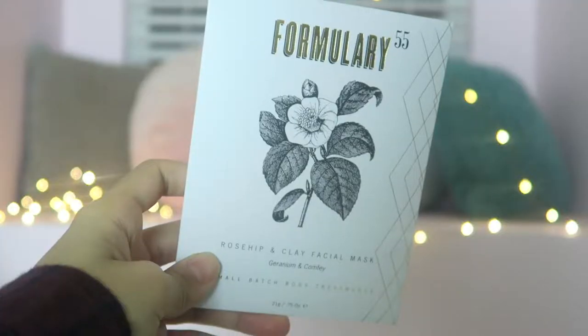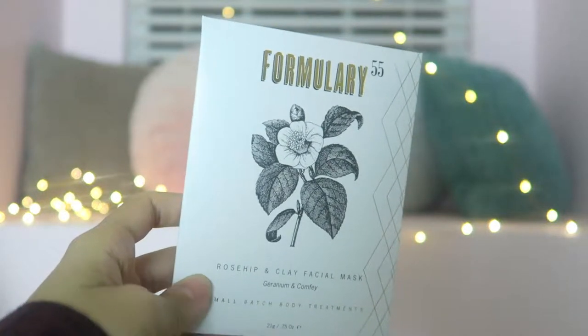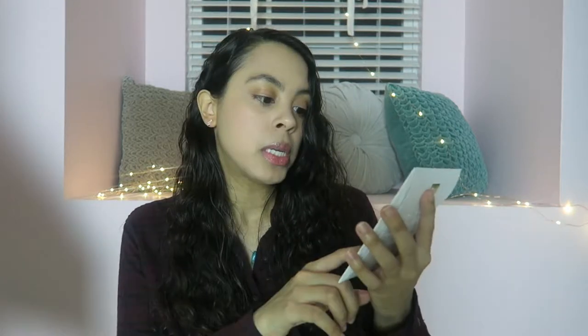Then finally, we've got the Formulary 55 Rosehip and Clay Facial Mask. This is a facial mask you want to apply once a week, or however often you prefer — say every Sunday — just to clarify your skin. It says it will detoxify and soften naturally with this gentle pink clay facial mask. This blend will draw out toxins without overdrawing the skin, and it's suitable for all skin types. So if you're looking for a clay facial mask to detoxify your skin, this one definitely does that.